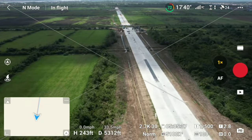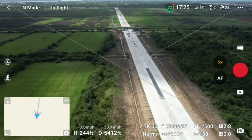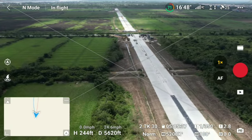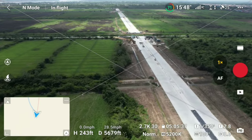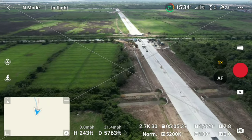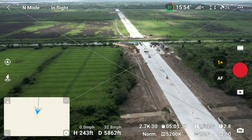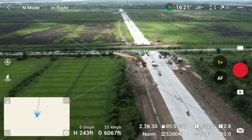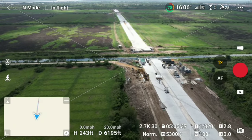They're still working on it. Last time we shot this road it was all sand, so there is work being done. Now we can see they have not started installing light poles yet.